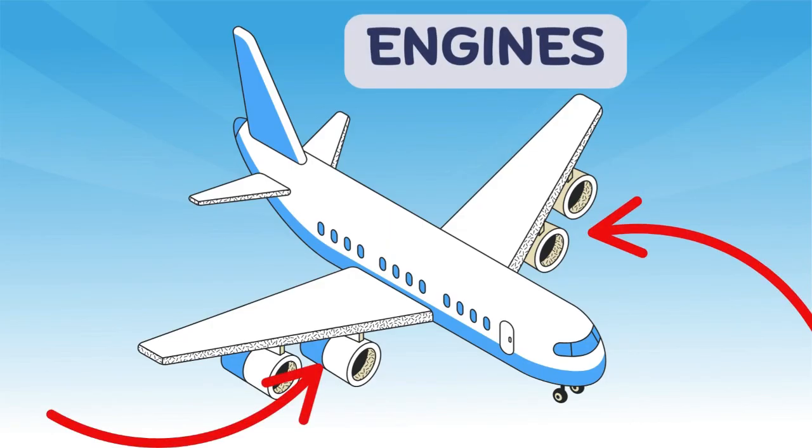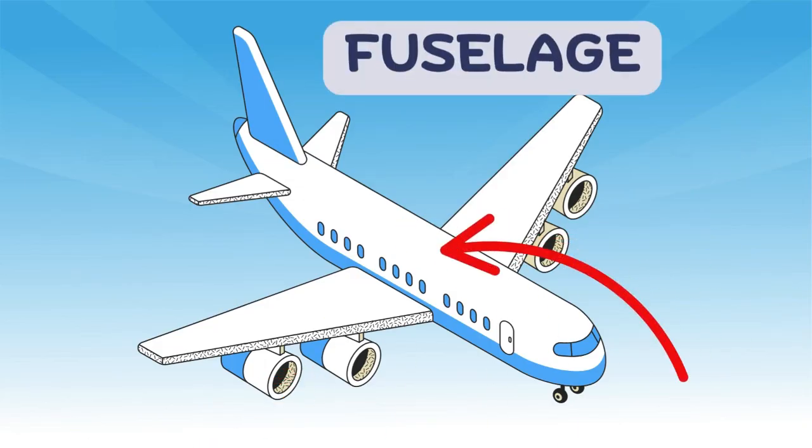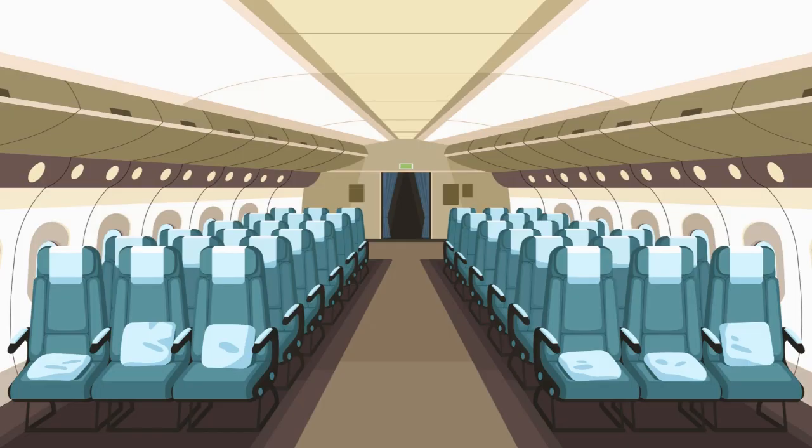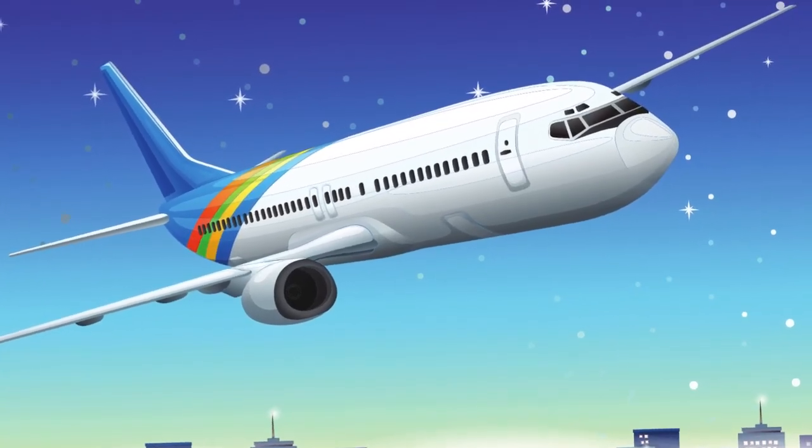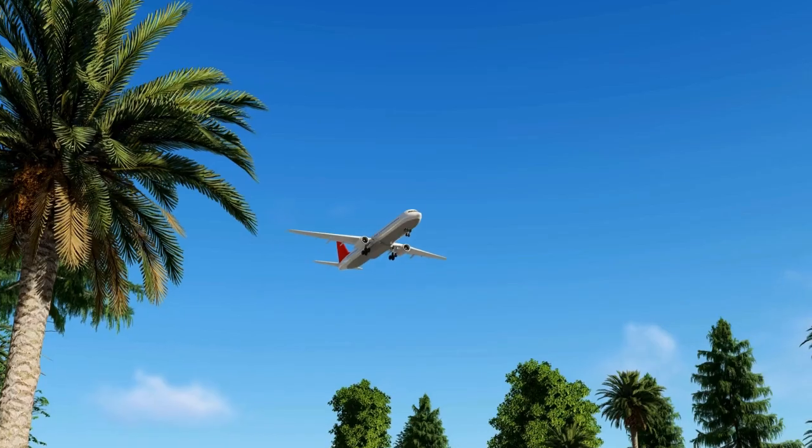and a long body called a fuselage. Some can carry hundreds of people. Some even have TVs and snacks inside.